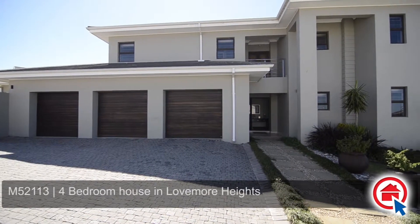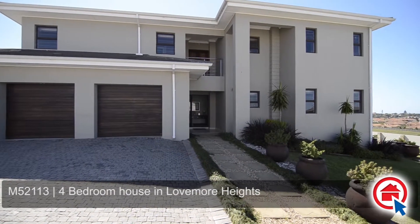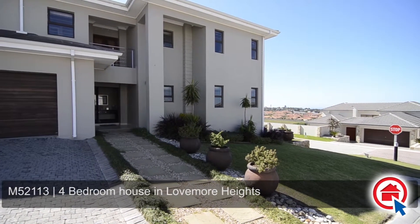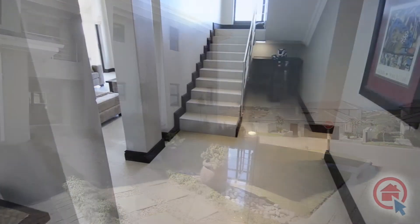Situated in the upmarket and sought-after Lovemore Heights estate, this spacious family home boasts high-end finishes to match the modern design of the building. It is conveniently located within close proximity of shopping centres, medical centres and schools.